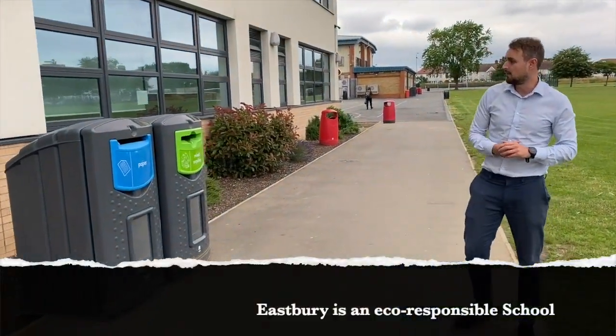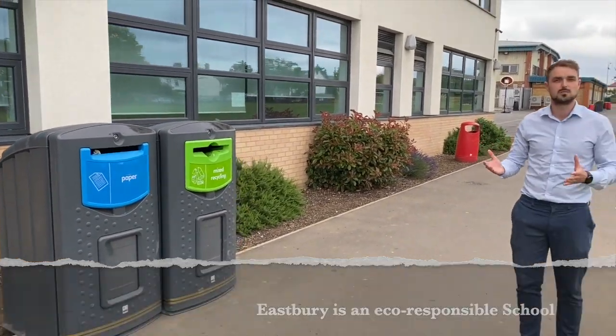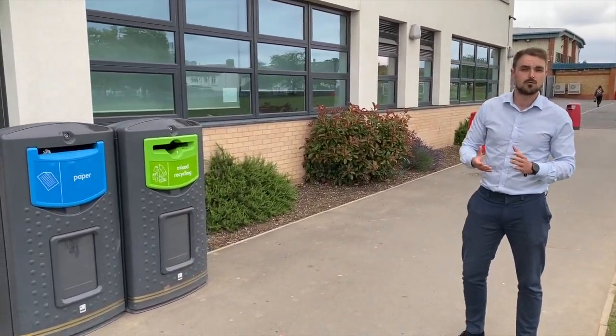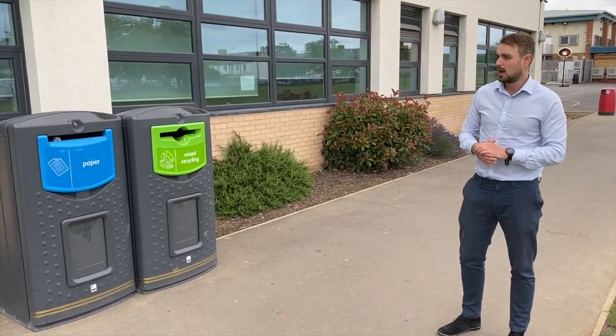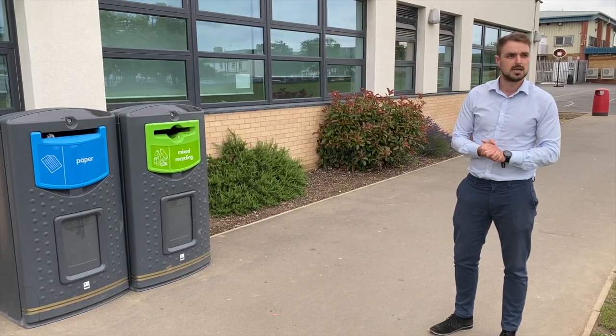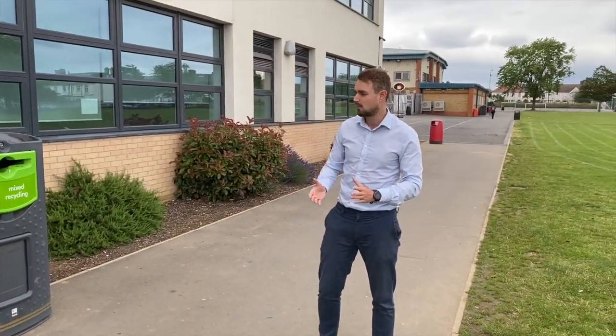Here we've got a couple of recycling bins, and it's really important to be familiar with the fact that we want to respect our learning environment. It is a safe space for everybody, and we would hate for that to be abused in any way. So please, if you have any litter, respect your environment by using the bins that are set out for you.